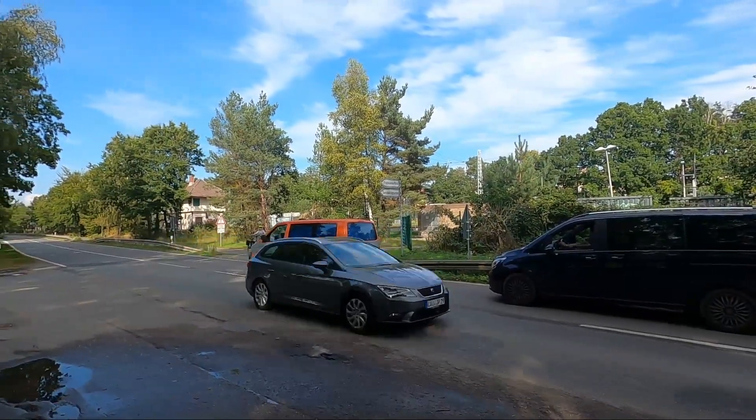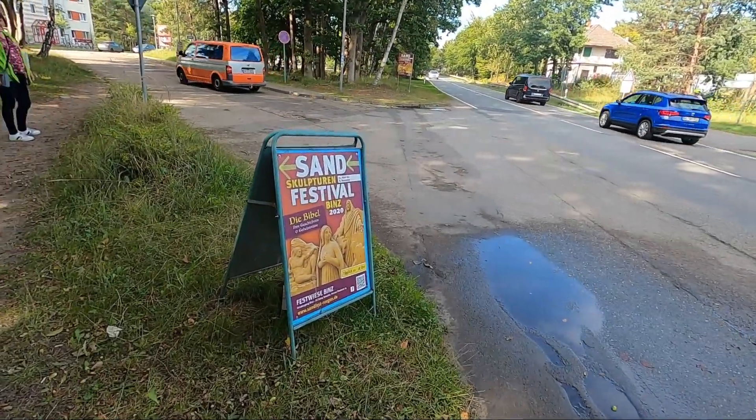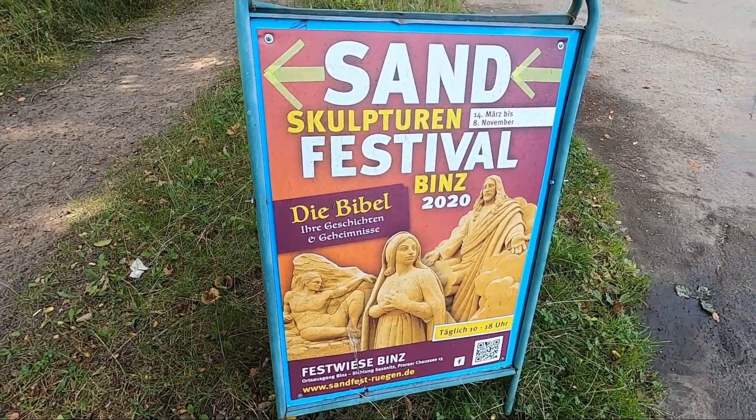Now we have walked towards the Festwiese in Binz, and here there is a sand sculpture festival which we want to look at.